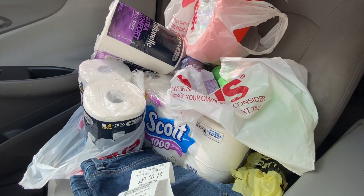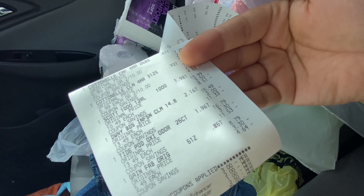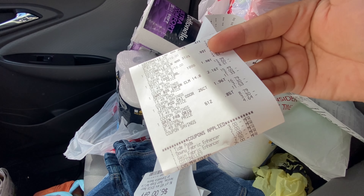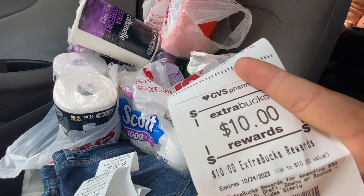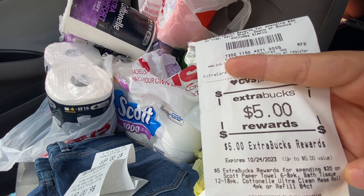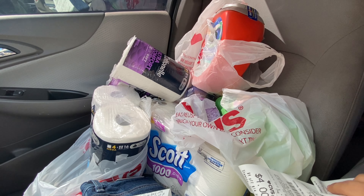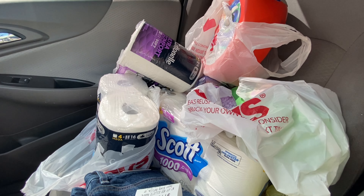I was also going to do the spend $30 get $10 and the Cottonelle on a separate transaction because I had a whole bunch of extra bucks expiring. But everything came off perfectly fine - the Tide pods, the Downy, the Gain fabric softener, the Downy Unstoppables, the $2.50 for the Cottonelle, $10 in extra bucks for the spend $30 get $10, and $5 in extra bucks for the Cottonelle deal. I was in and out really quickly. That's gonna be it for today - thank you guys so much for watching, make sure you're subscribed, like this video, and I will see you guys in another video!